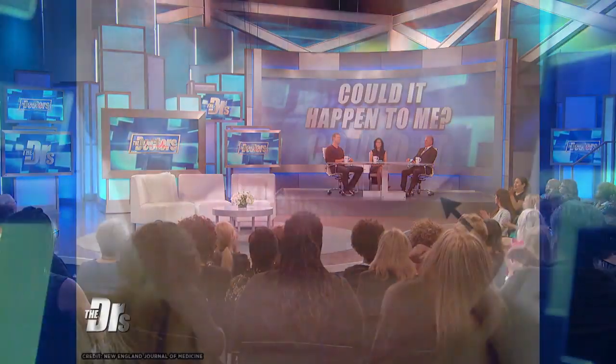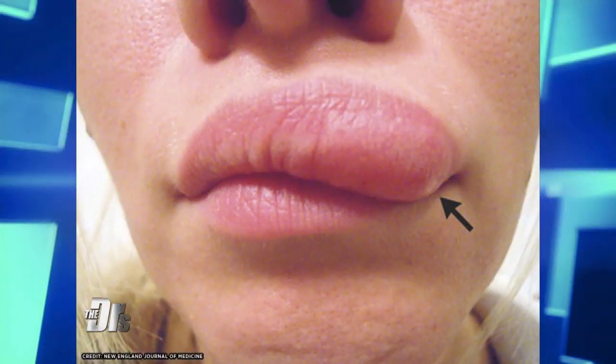Check out this picture. What you are seeing is a worm in her lip. Dr. Bhattra, explain.